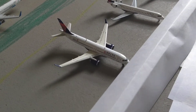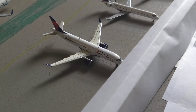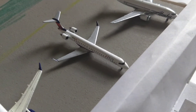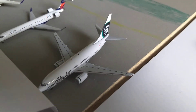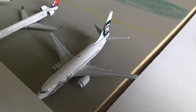Here we have a Delta 737-200 and he will be heading out to Atlanta Hartsfield-Jackson International Airport. Here we have a Delta Connection CRJ-900 and he'll be heading out to Detroit International Airport. Here we have a Delta 737-900 and he just arrived in from Atlanta Hartsfield-Jackson International Airport.